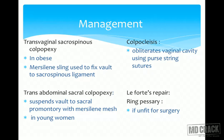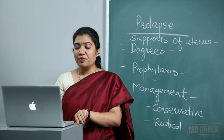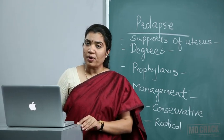Management of vault prolapse includes transvaginal sacrospinous colpopexy, done in obese patients, using Mersilene sling to fix the vault to the sacrospinous ligament. Transabdominal sacral colpopexy suspends the vault to the sacral promontory with Mersilene mesh and is done in young women. In old women, we can perform colpocleisis — obliterating the vaginal cavity using purse-string sutures so the vault cannot prolapse — or Le Fort's repair if the patient is unfit for surgery. This concludes our discussion on prolapse.